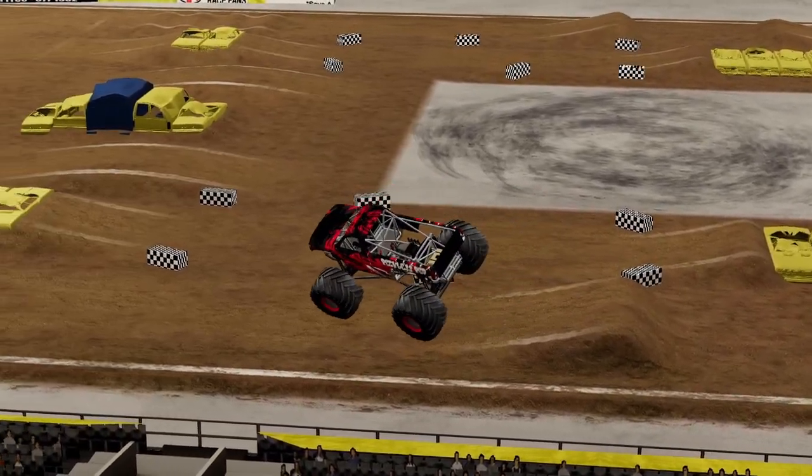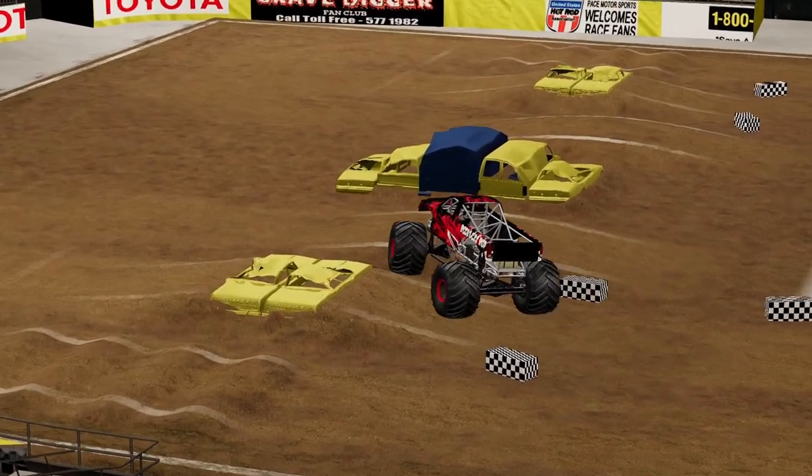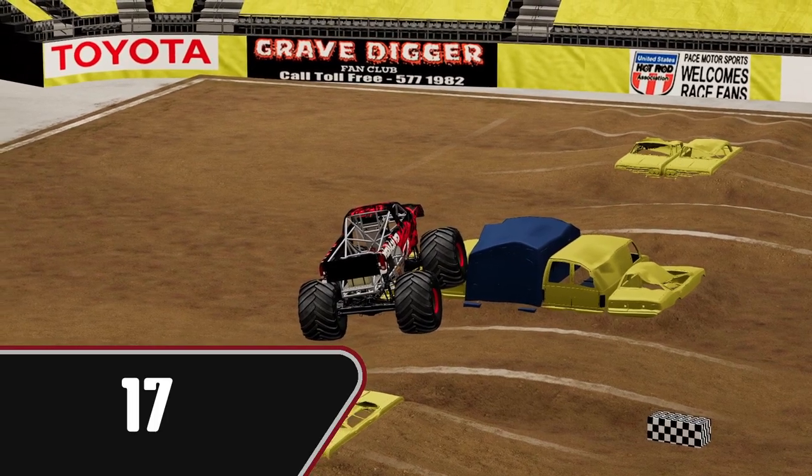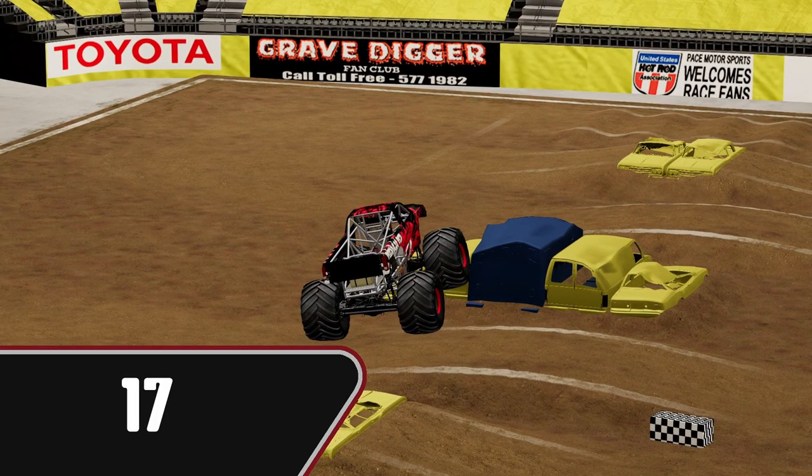She's going to take another hit for the fans actually — very nice. She's going to park it up on the ramp there. Score of 17 for Opal — that is a new leader. Very nice.